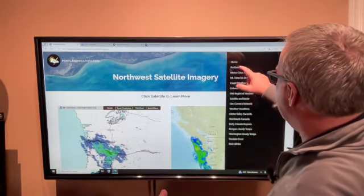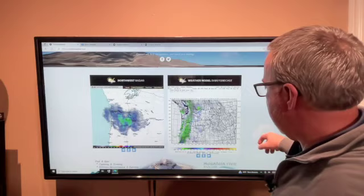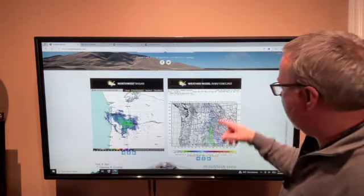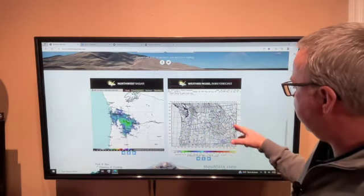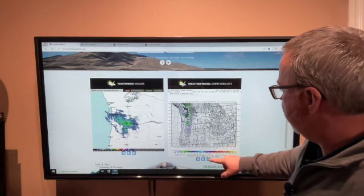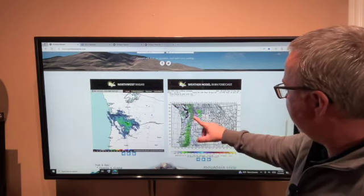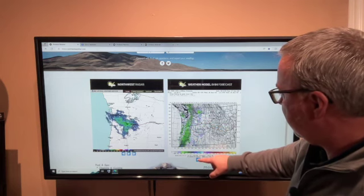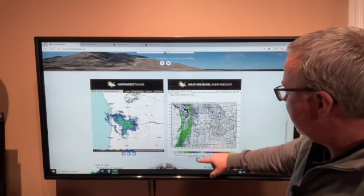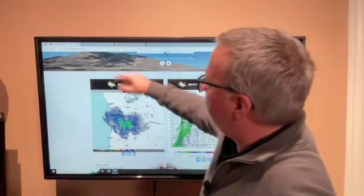Let me go back to my homepage real quick — this is also available on my app. On the bottom of the homepage, if you scroll down, you can see the weather model rain forecast. It goes out several days. Looking at the model, here's pretty solid rain up and down the western part of our state at nine o'clock in the morning. So again, solid rain band in the morning into early afternoon — it could be two o'clock before we start breaking that into scattered showers.